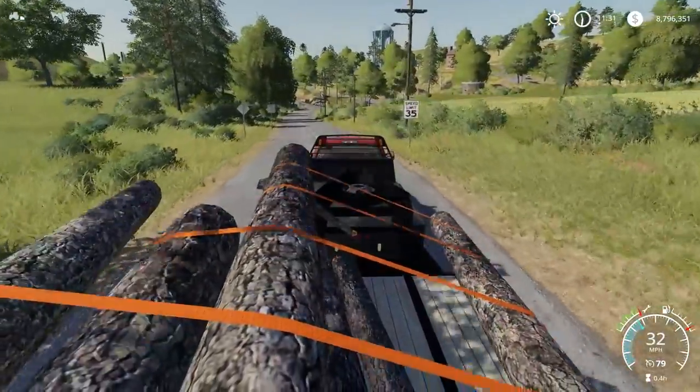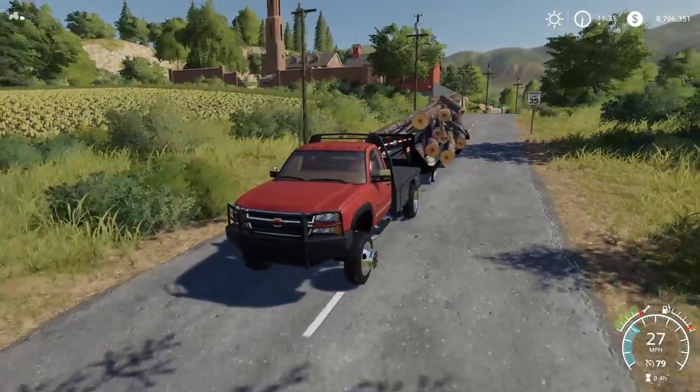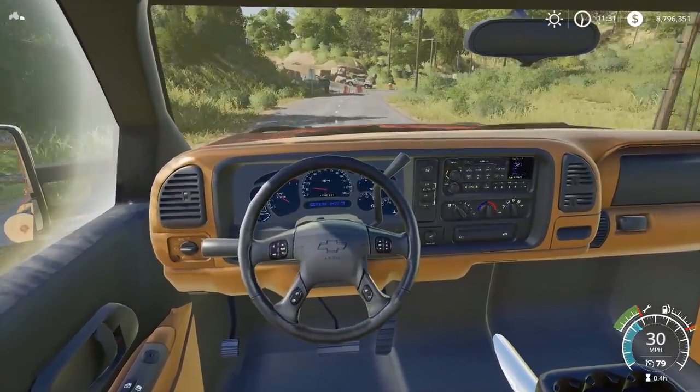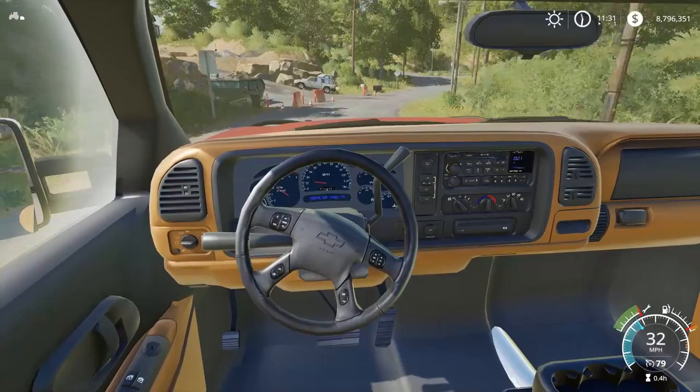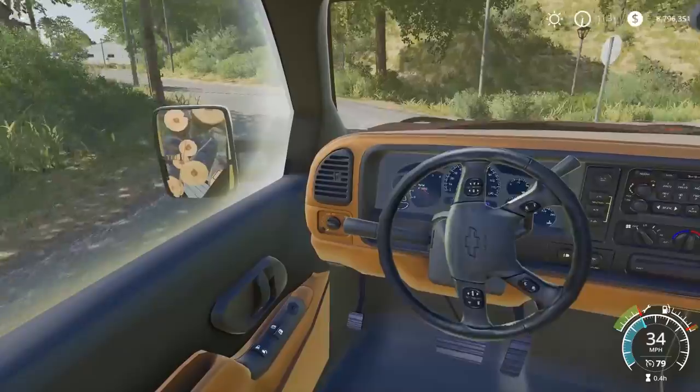We're hauling but all of our weight is on the left side of the trailer - you guys can see the logs are like shifting and might fall off. Artist and Special TV, I'm going - I'll be back soon. I just can't stop on the way to the port. It's gonna be kind of a long ways there though.